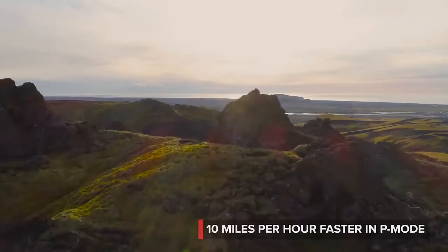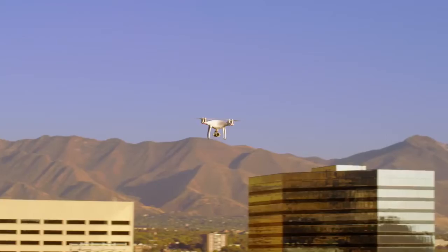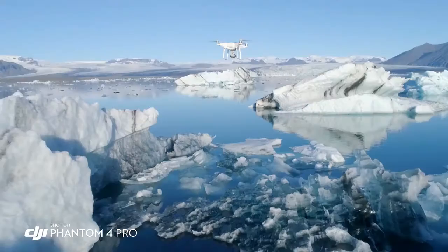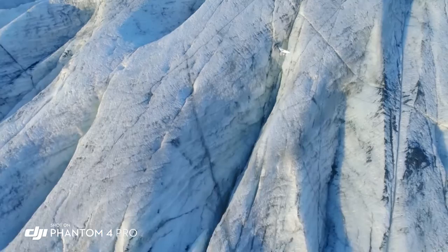When it comes to speed, the Phantom 4 Pro is 10 miles per hour faster with full support of its obstacle sensing systems. With its stunning camera, one-inch sensor, ultra-bright monitor, obstacle sensing, and intelligence, the Phantom 4 Pro brings professional-quality aerial imaging and flight capabilities to more pilots around the world.